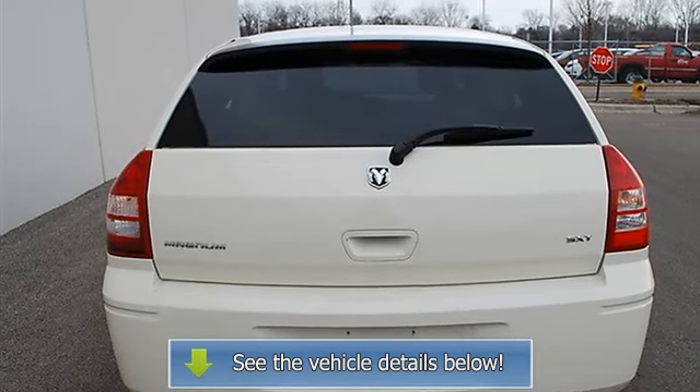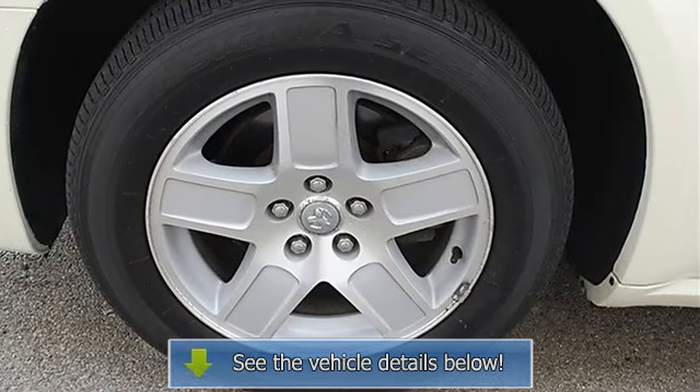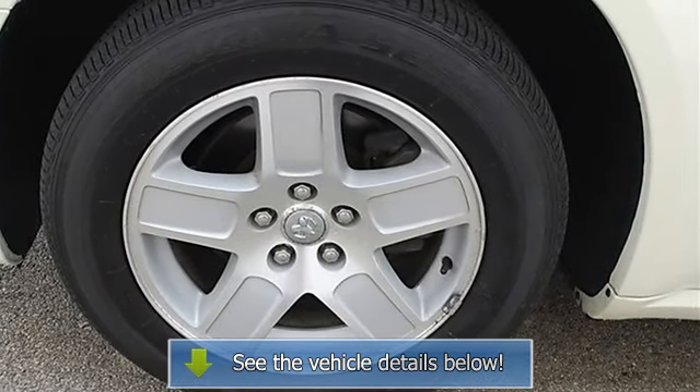Passenger vanity mirror, front and rear reading lamps, driver airbag, passenger airbag, and passenger airbag on/off switch.